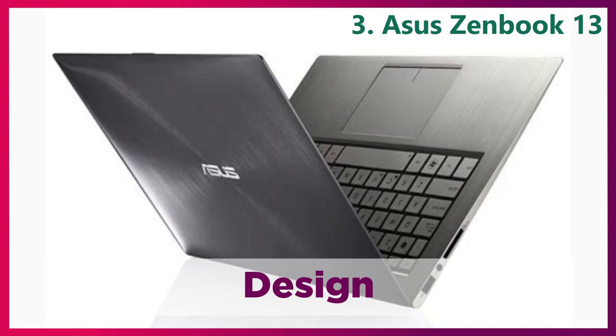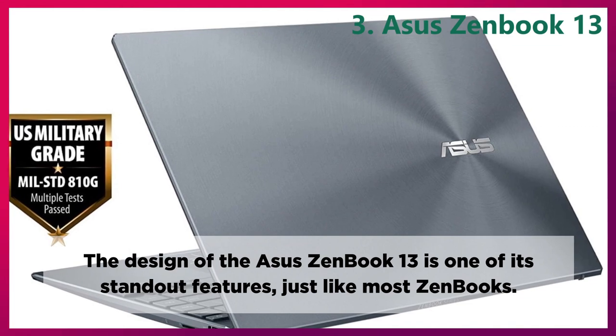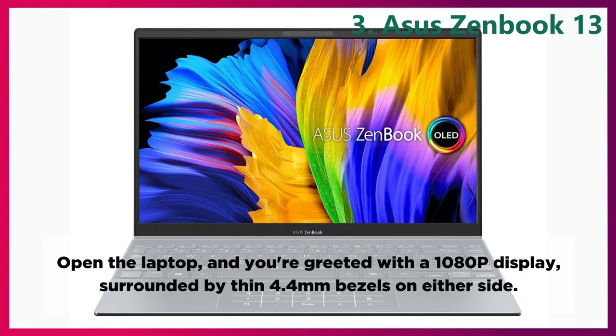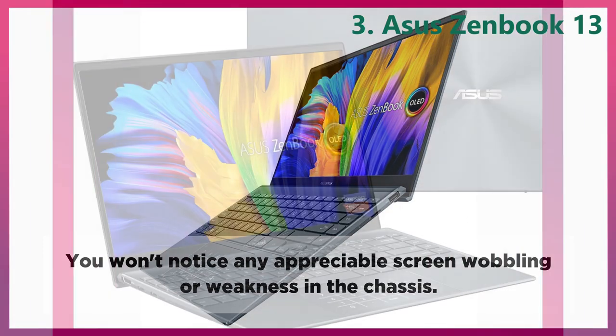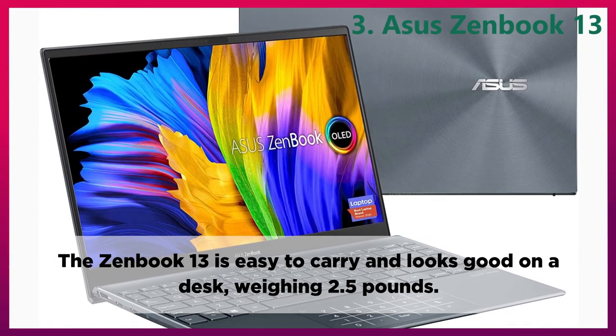Design. The design of the Asus ZenBook 13 is one of its standout features, just like most ZenBooks. The aluminum chassis has a sleek brushed metal design on the lid, radiating out from the Asus logo on the front. Open the laptop and you're greeted with a 1080p display, surrounded by thin 4.4mm bezels on either side. You won't notice any appreciable screen wobbling or weakness in the chassis. The ZenBook 13 is easy to carry and looks good on a desk, weighing 2.5 pounds.